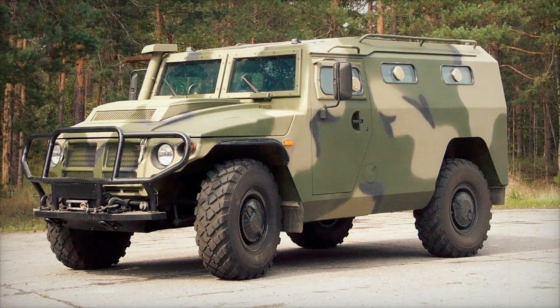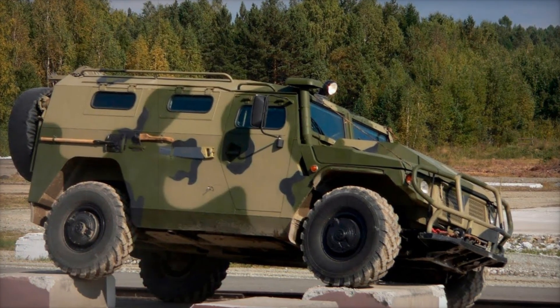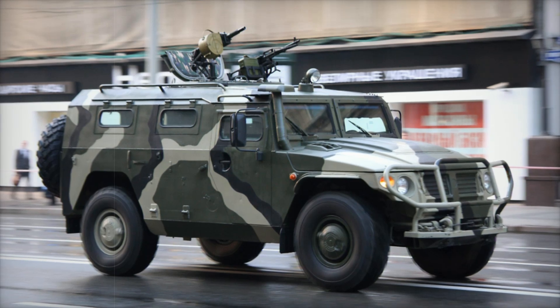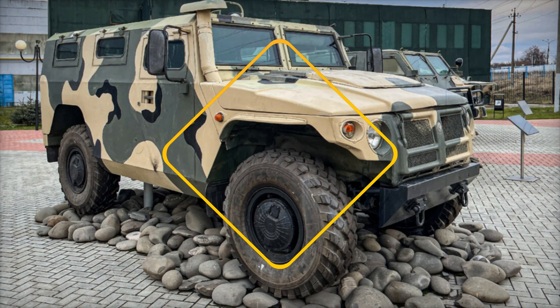This all-terrain multi-purpose beast has become a symbol of Russian military power and versatility. But there's more to it than just its impressive features — we're about to uncover the untold story of its creation, its design, and the real-world battles it faces. Stick with us till the end to discover why the Tiger is one of the most remarkable vehicles on the battlefield.